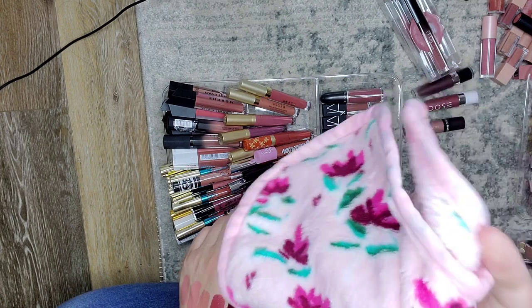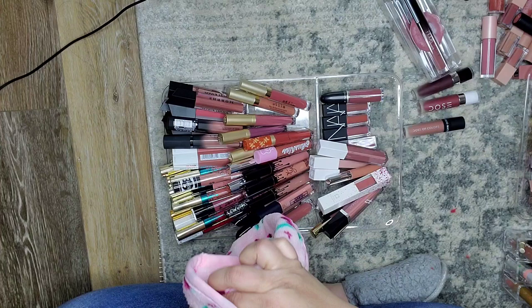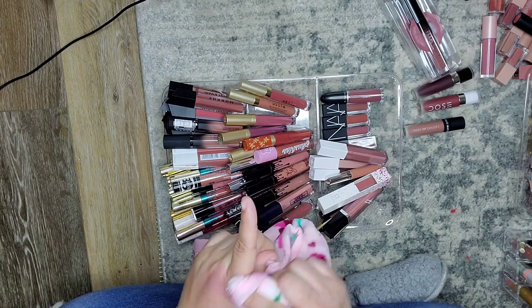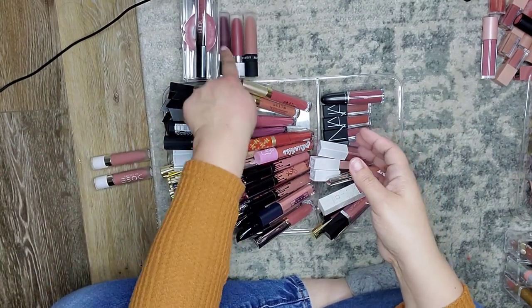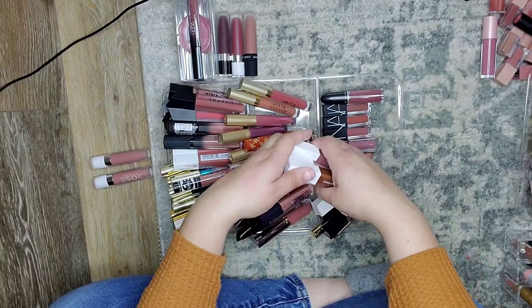You're going to be seeing this a lot — it is my makeup eraser. I'm going to be using this to hopefully clean off the swatches off my hand. I love these, they're really, really nice — just add water. That Black Rose really doesn't want to go away. Okay, so I'm getting rid of those and keeping these.